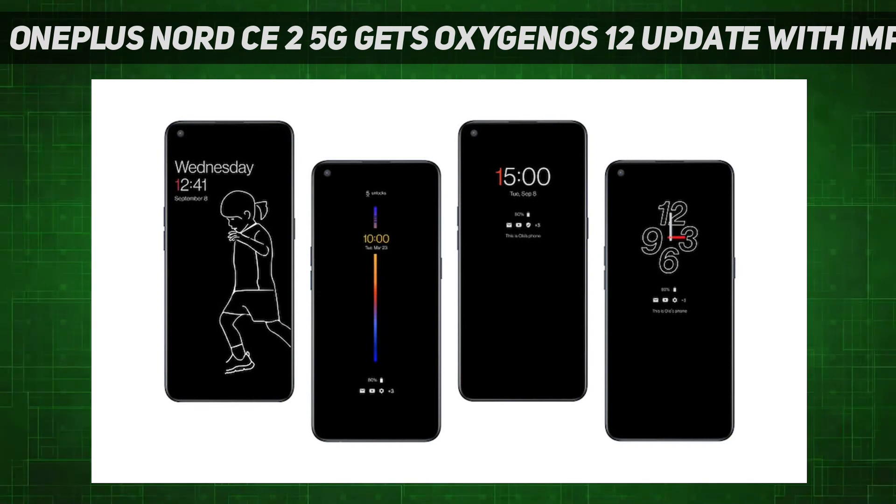OnePlus recommends OnePlus Nord CE 2 users to ensure that the battery level is above 30% before proceeding with the Oxygen OS 12 update. They should also make sure that the smartphone has a minimum of 5 GB storage space available, according to the company.